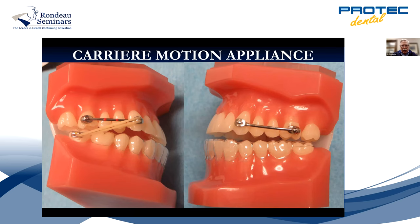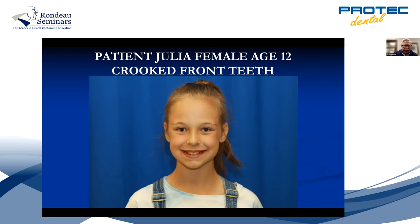Now let's show you another patient — little girl, Julia, 12 years old, crooked front teeth, prominent cuspids. She could have been treated earlier. What's happening in a lot of practices: dentists are not trained to do ortho, so they send to the orthodontist, and the orthodontist if he doesn't do early treatment says 'come back when all your permanent teeth are in at age 12.' That's okay if you just have crooked teeth, but if you have crooked jaws or no room for all the teeth, you need to go in earlier and make room with expansion appliances.